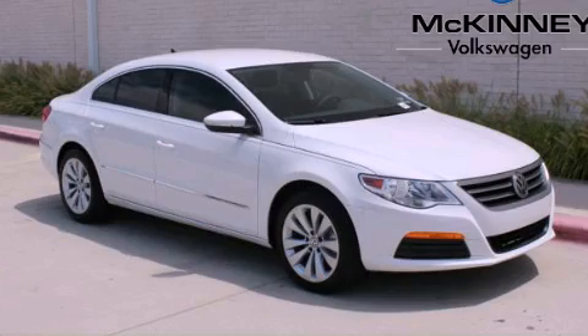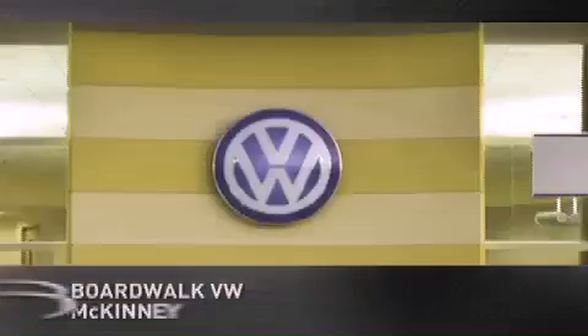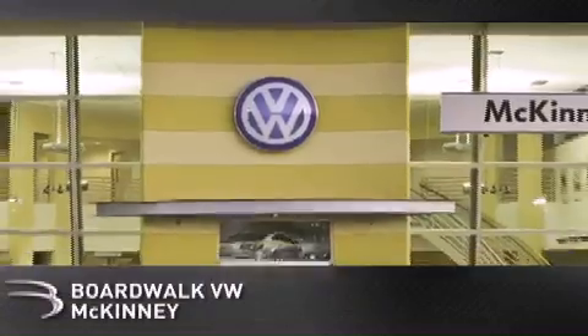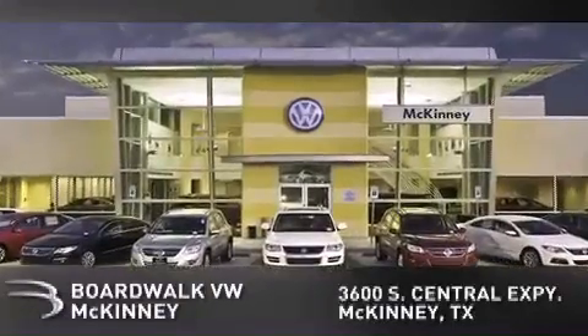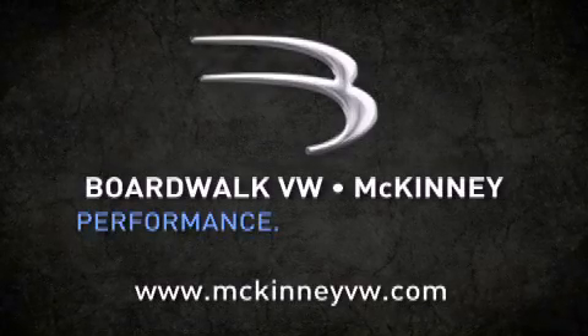Call now to find out how you can own this breathtaking vehicle. Boardwalk Volkswagen McKinney is conveniently located at 3600 South Central Expressway in McKinney. Come experience the Boardwalk difference today. When you think Boardwalk, think performance — it's what we do.